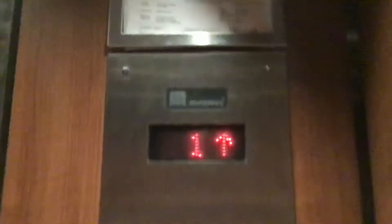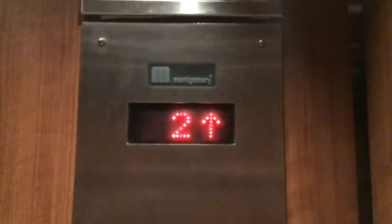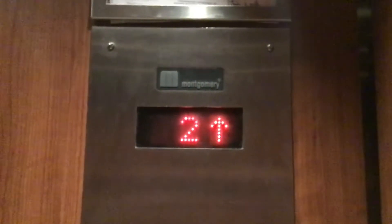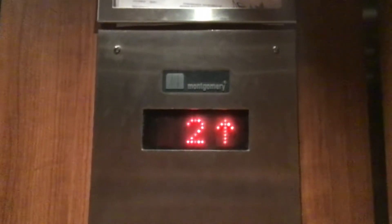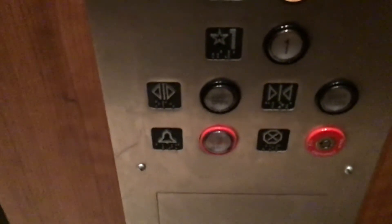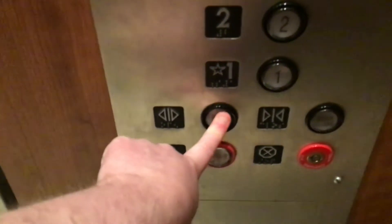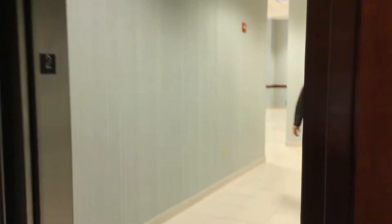Let's go up. Let's go down to one. This is a really nice elevator.